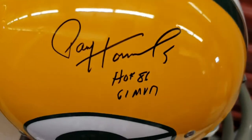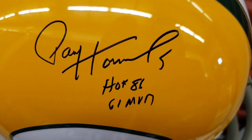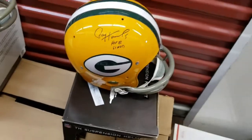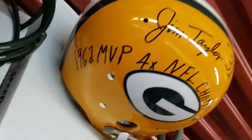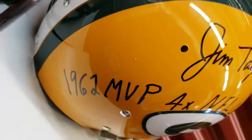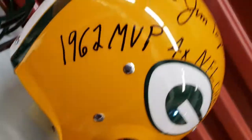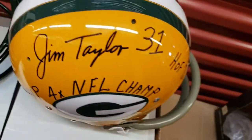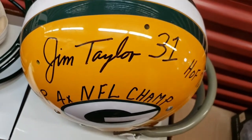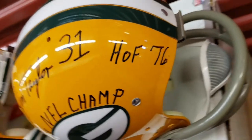Here's another Paul Horning — a thinner, different style. And here's another Jim Taylor. You can compare if you want a multi-inscription Jim Taylor helmet — compare this one to the one you saw earlier and just let me know the time mark on the video of what you want.